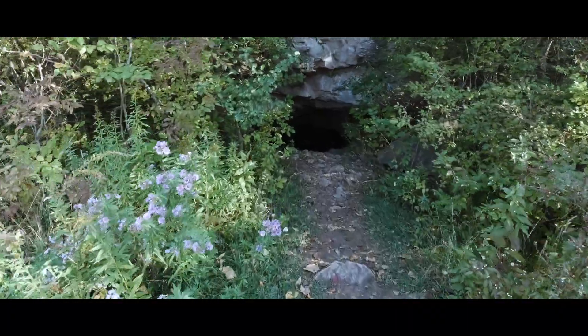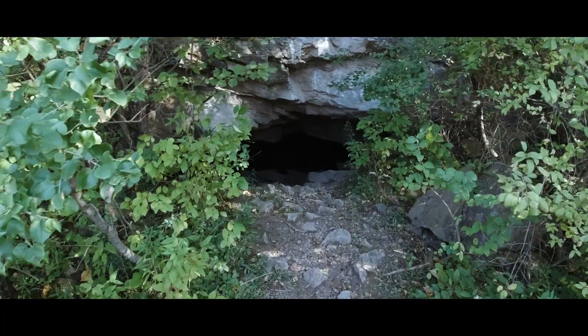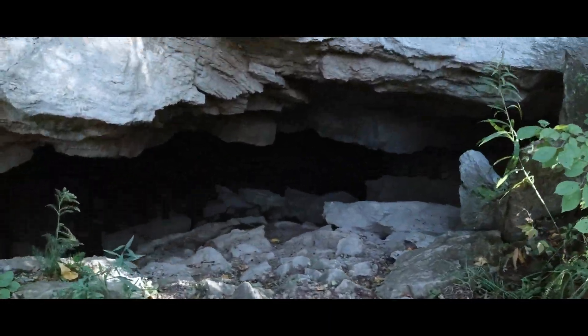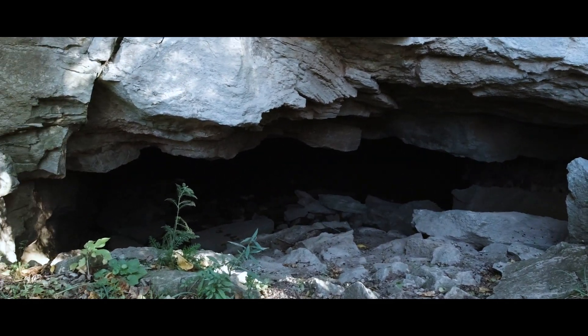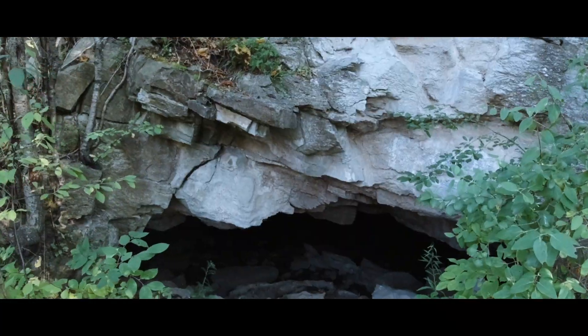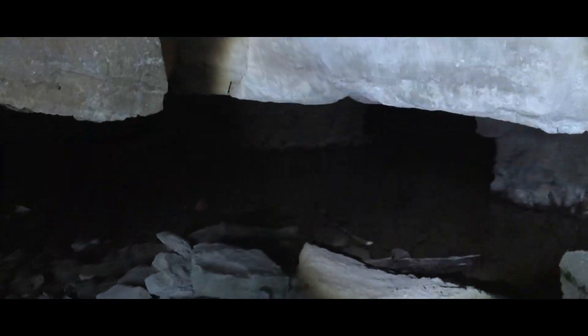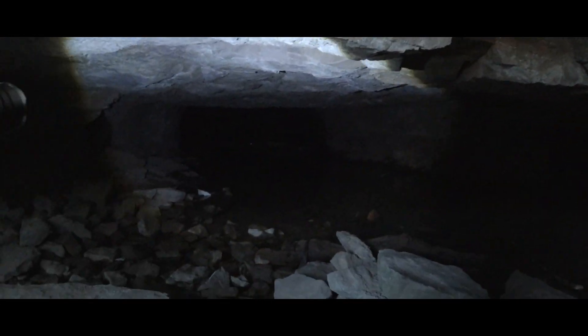We have the mines. Before I go in there, I have a flashlight with me and I'm going to get that out and get ready, and then we'll venture in a little bit.